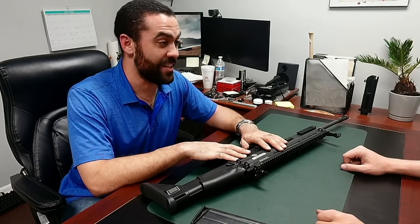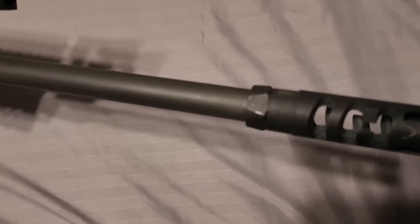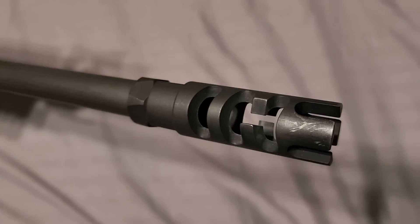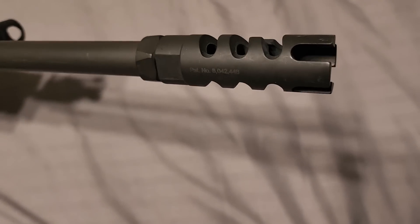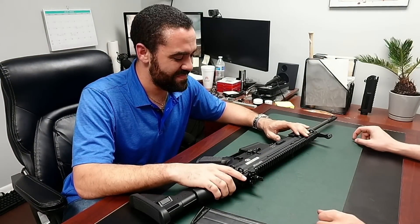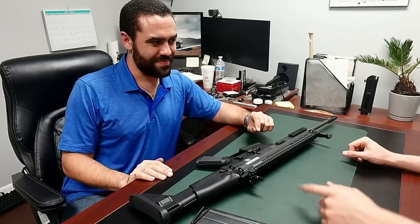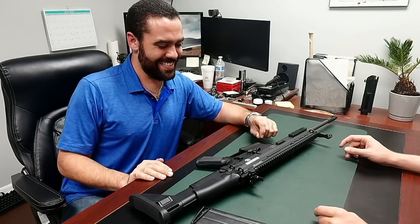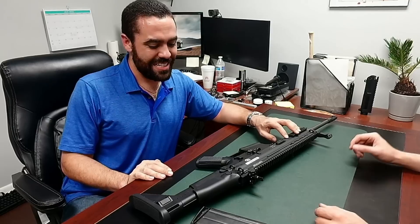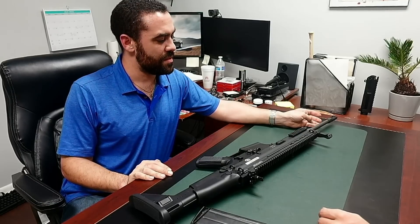And then there's the FN muzzle brake — it's hideous. And they used a jam nut on a $3,000 rifle. That's a choice. Precision bolt-action manufacturers will cut your muzzle threads so that when the muzzle device is properly torqued to 30 to 50 foot-pounds, it perfectly lines up without shims, crush washers, or jam nuts. It's insane that this doesn't happen on a $3,000 rifle. And then there's an A2 grip — almost insulting.